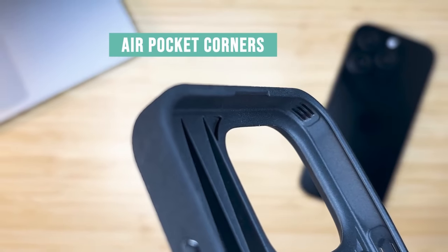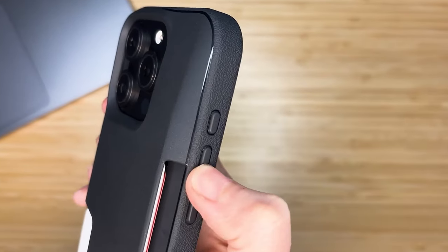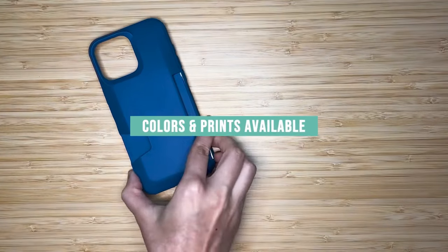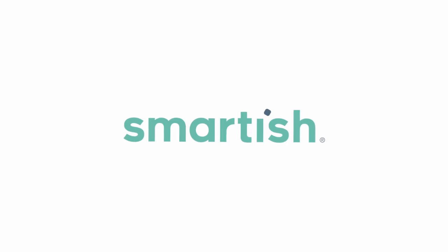The sturdy one-piece design ensures it's built to last. What really sets this case apart is its grippy, textured sides — they provide a solid grip without sticking to your pocket, while the ergonomic grooves fit your hand perfectly.